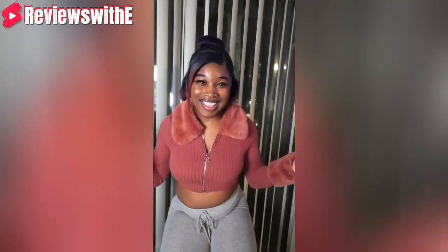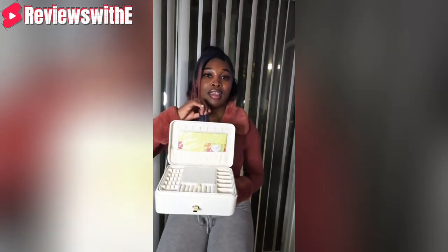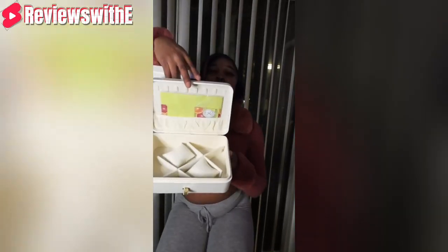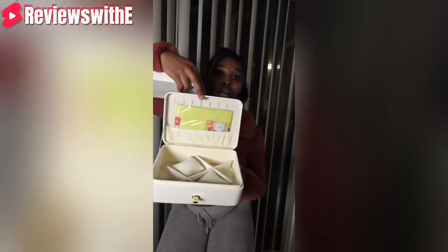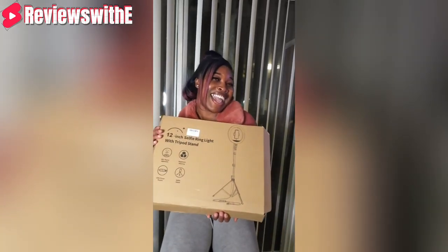This jewelry box is one of the items I got from the discount store. As you can see, it's in great condition — it has compartments for earrings and bracelets, and even a pocket for watches or necklaces. I got this for eight dollars, and when I looked it up online it's going for thirty dollars — so I already saved twenty-two dollars on this item.